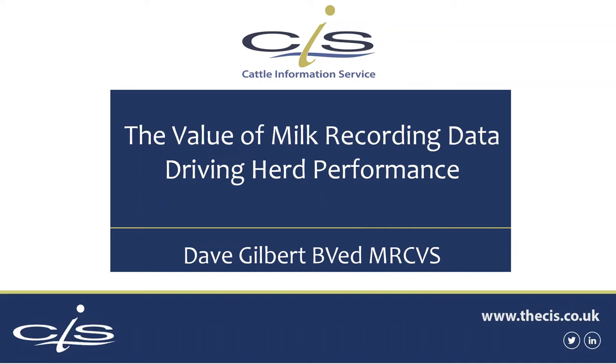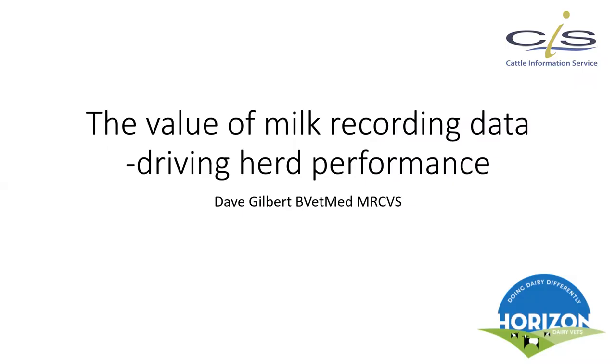Hello everybody. My name is Dave Gilbert. I'm a practicing dairy vet based up in the West Midlands — Shropshire, Staffordshire, Cheshire area. I work with a variety of dairy herds both locally and nationally. We provide consultancy services to some dairies that are further afield, and we also work with a variety of industry sector companies providing technical input and expertise. And in my spare time, I'm also a senior lecturer in farm animal health at Harper Adams University.